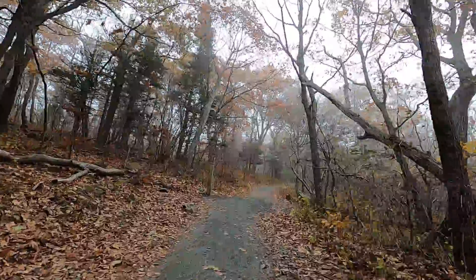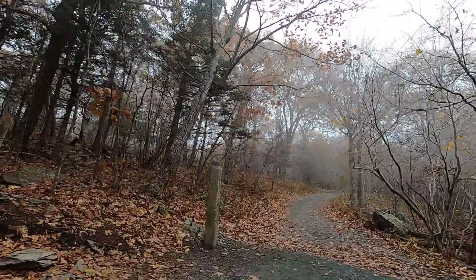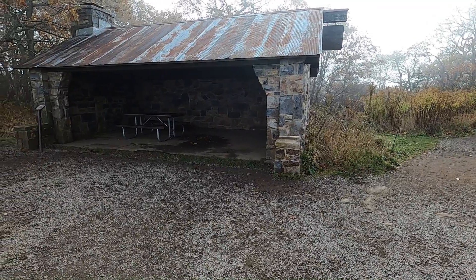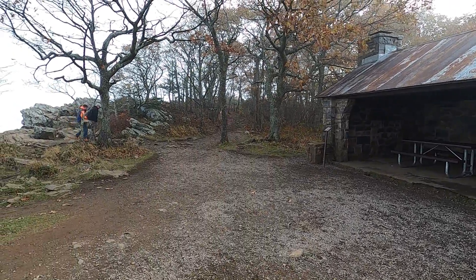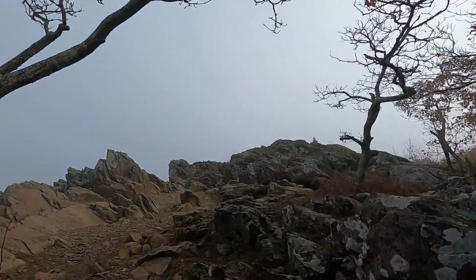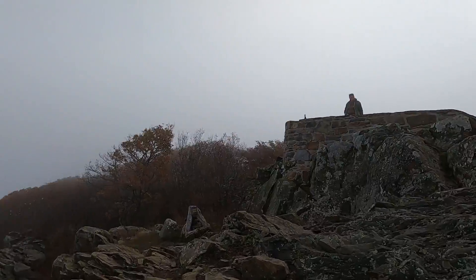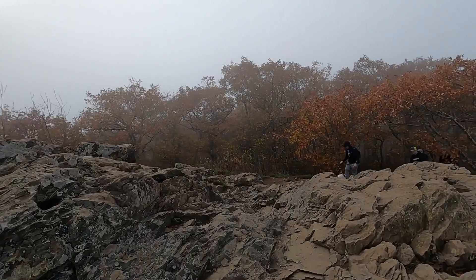This is where I think the spur intersects with the trail I was going to take. At the top of Hawksville, this is the shelter, and the summit is right up here. We're at the summit — going to climb up through here. This is not a difficult climb, not like Old Rag Mountain, that's for certain.